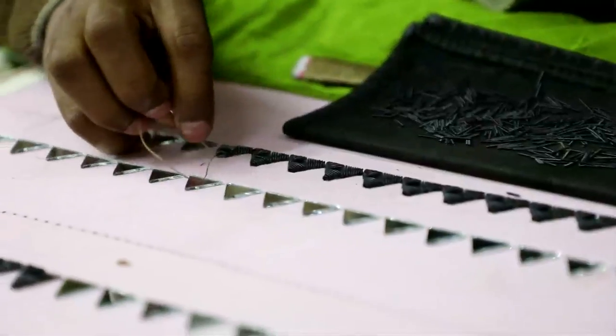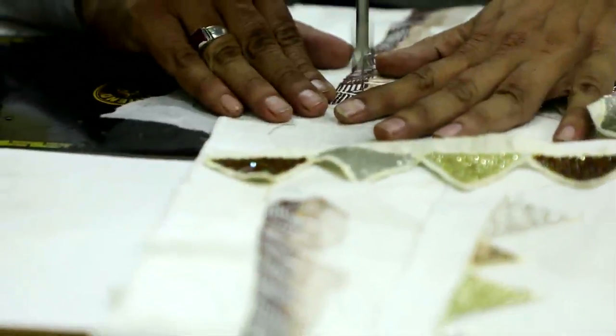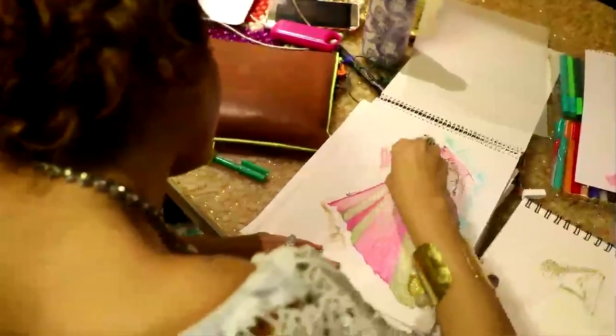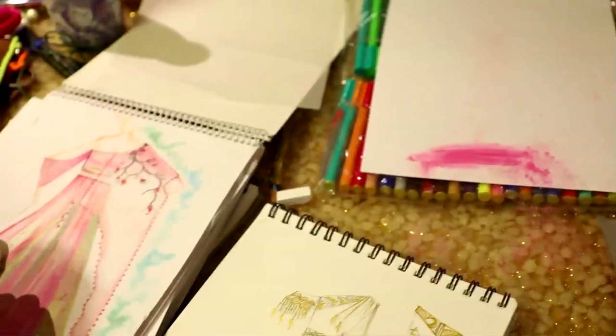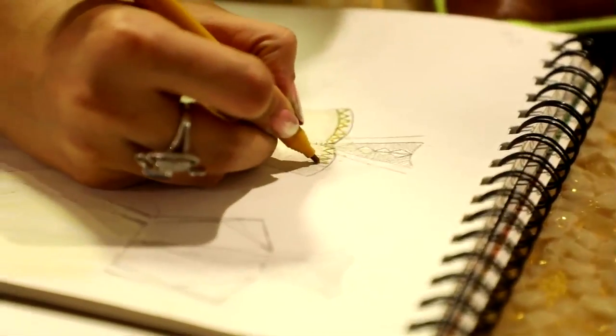By using delicate threadwork, zardozi, kardana and intricate sequin work, I have tried to weave bohemian delicacy with Victorian rigidity. The ombre dyeing effects have given the outfits a unique look. The collection encompasses extravagant dresses and gown sarees, along with minimalistic separate pieces like corsets, skirts, crop tops, jumpsuits and flare pants that can be worn for all kinds of occasions.